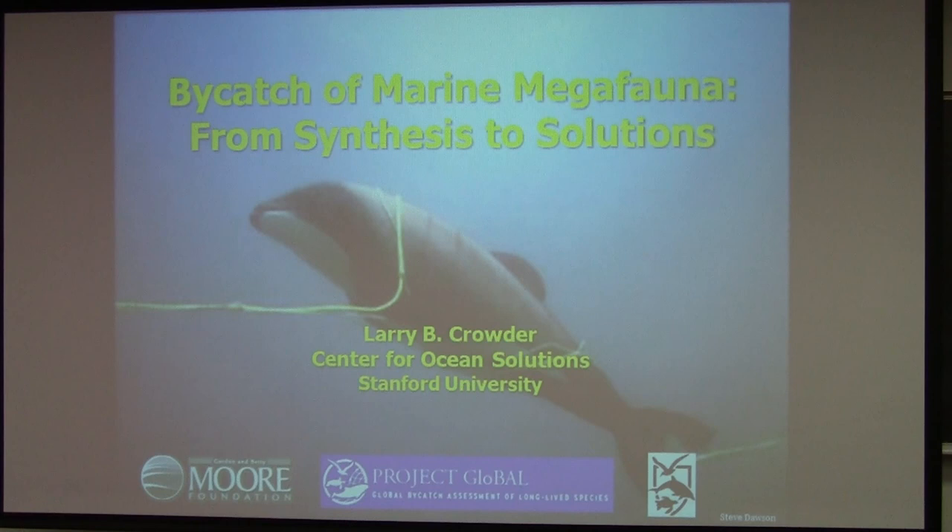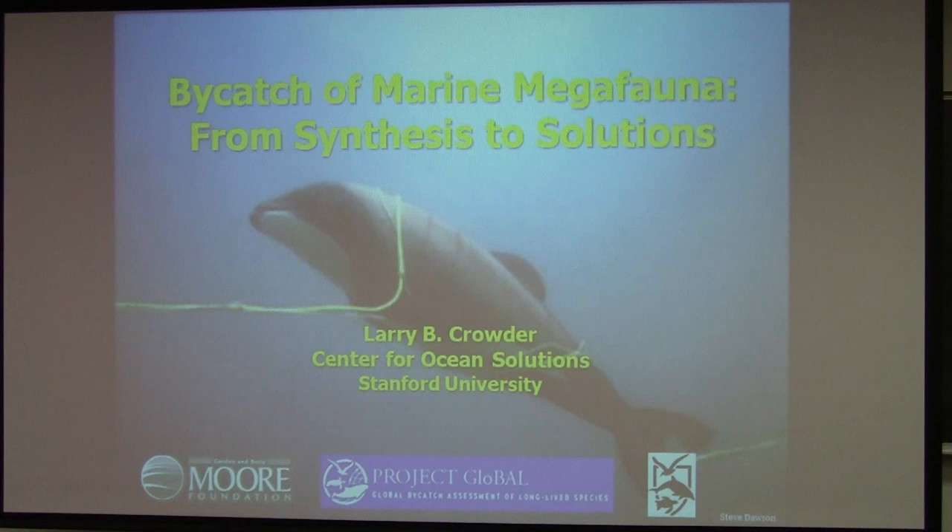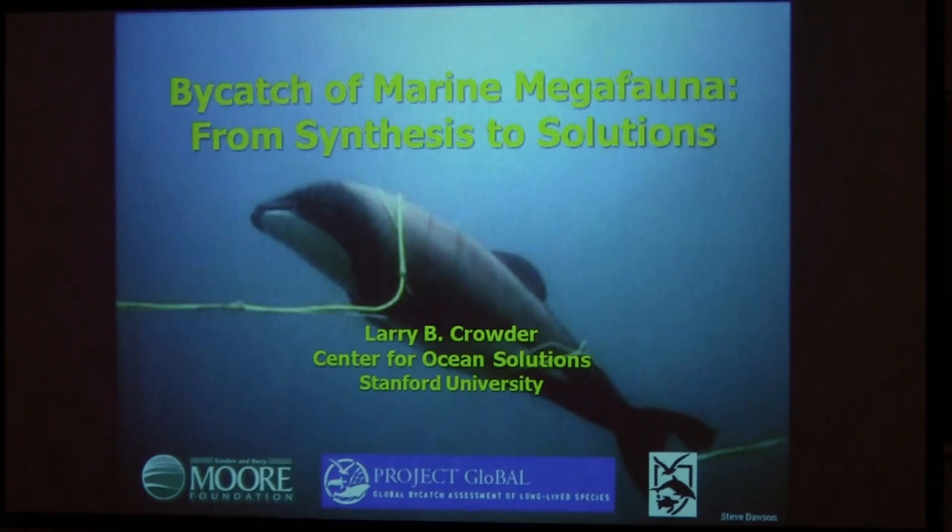It's a real pleasure to have a chance to be here. I'm wireless, so I don't have to stand by the mic, which is good. Can everybody hear me? So I'm going to give a talk about bycatch in marine fisheries, and the variety of different methods that have been used to take a look at that.